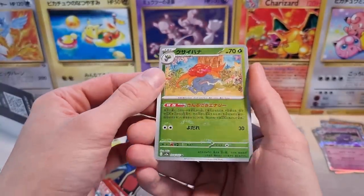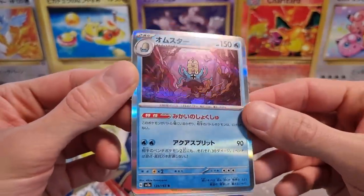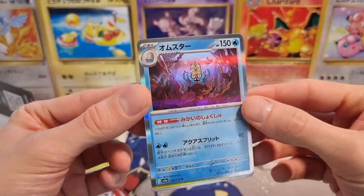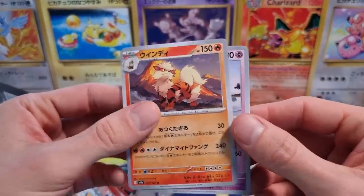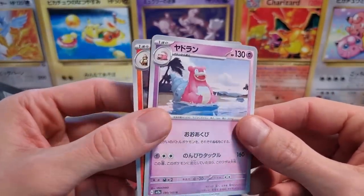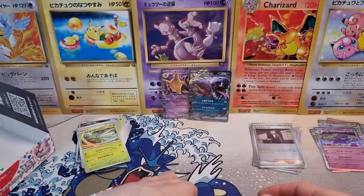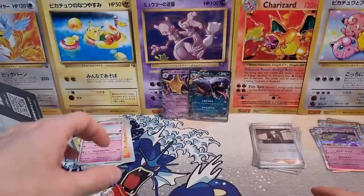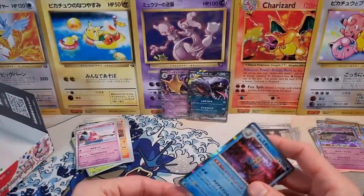We get the Gloom reverse, and we get the Omastar Holographic — another incredible artwork. Very nice. And then Arcanine — gorgeous card as well. And we get our Slowbro. Liking the cards, liking the artwork.